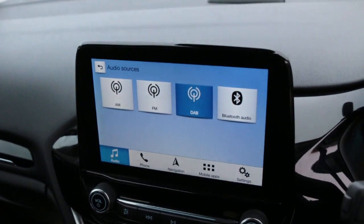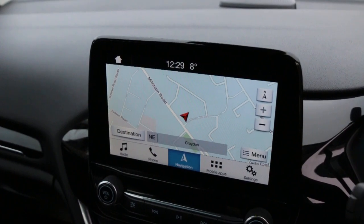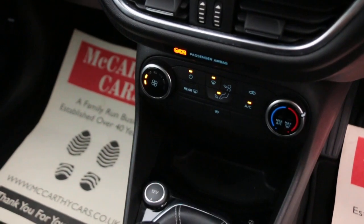Car has DAB radio, Bluetooth, telephone connection, satellite navigation. Climate control aircon, USB port.